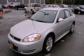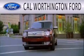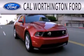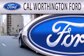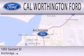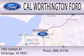Call or visit us right now and arrange your test drive today. Cal Worthington Ford is dedicated to doing everything possible to ensure that the experience you have selecting your next vehicle is as pleasant as possible. We're located at 1950 Gamble Street in Anchorage.